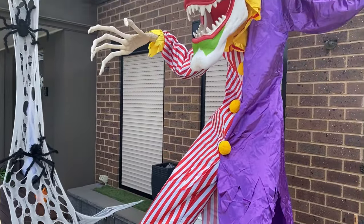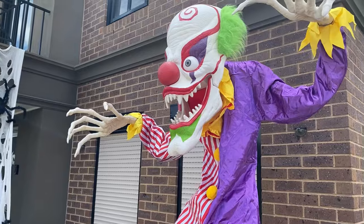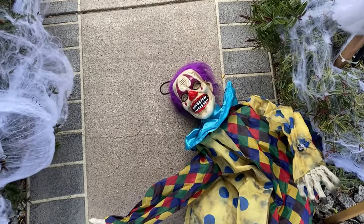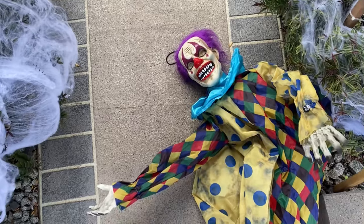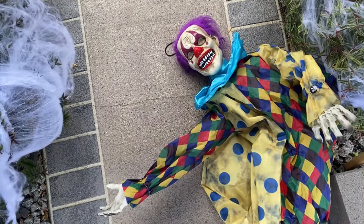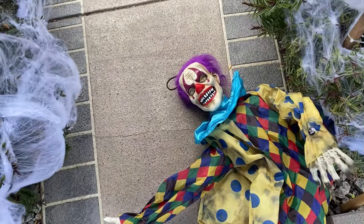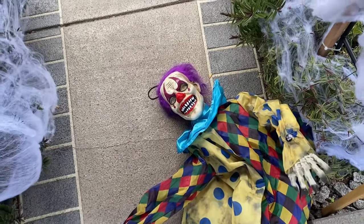I've got this hanging clown which I'm putting into the arch. He's very awesome — I did a review on him yesterday, so go check that out, I'll leave it in the description. I'm going to hang him up in the arch.